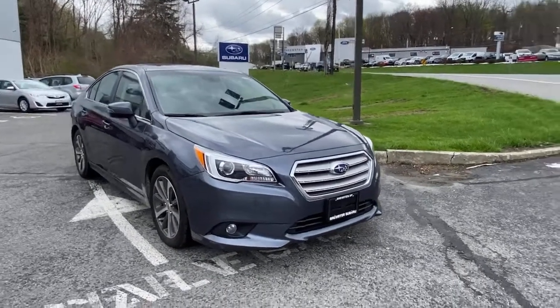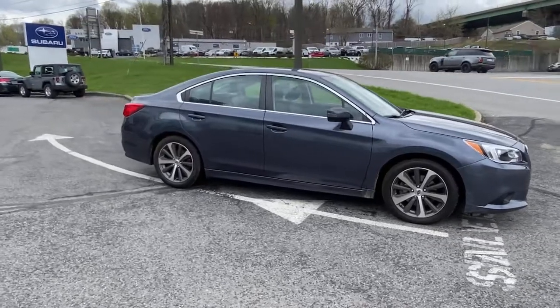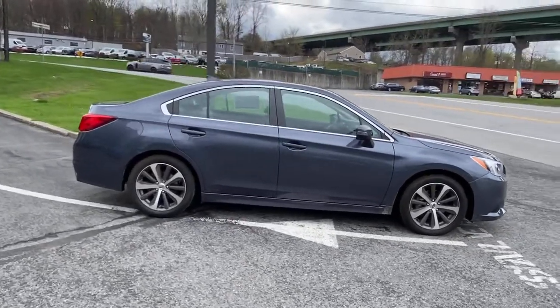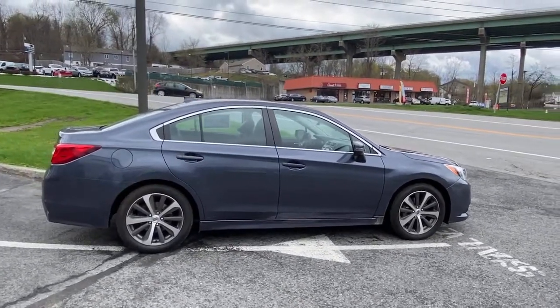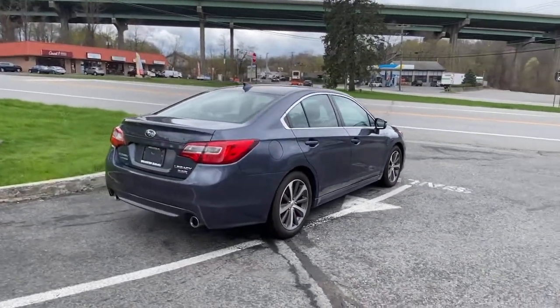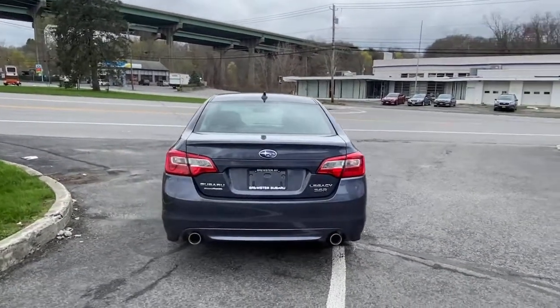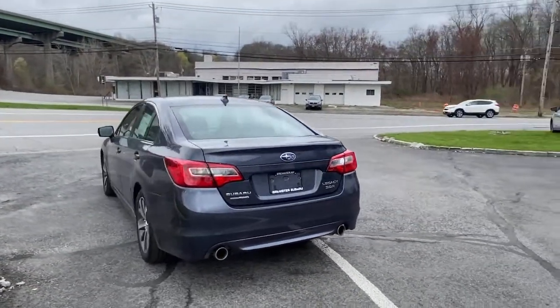Go home happy with the 2017 Subaru Legacy. This vehicle is an outstanding buy with fewer than 60,000 miles on the odometer. Take peace of mind along on every journey in this well-built Legacy. Standard driver assist safety tech and all-weather capability make this roomy, refined sedan an intelligent choice.